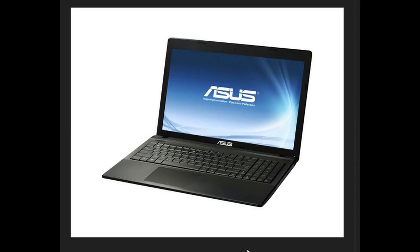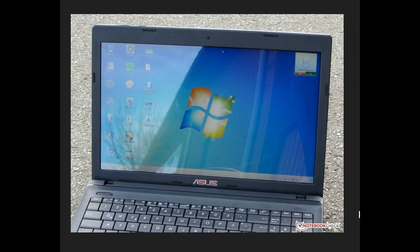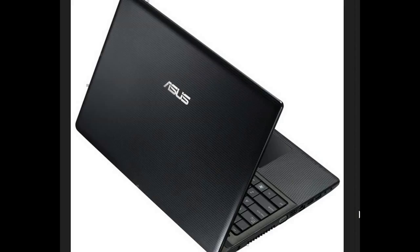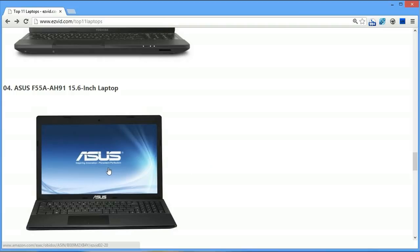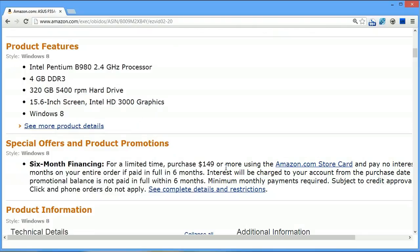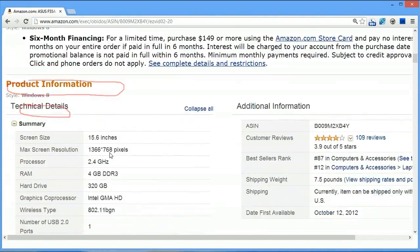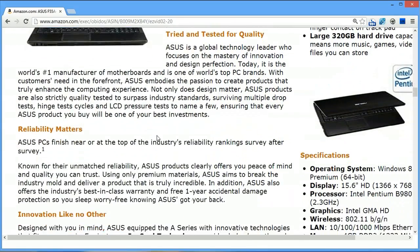Number 4 is the Asus F55A-AH91 15.6-inch laptop, about $400 in the United States right now. This is a lower-end Asus — not an Ultrabook, not quite as sleek-looking. It has four gigs of RAM and a 320 gigabyte hard drive, running Windows 8. It's a bit heavier than the other Asus we looked at — 5.8 pounds — so it's going to be more of a luggable than a really sleek notebook, but if you're not moving it that much it may not matter.